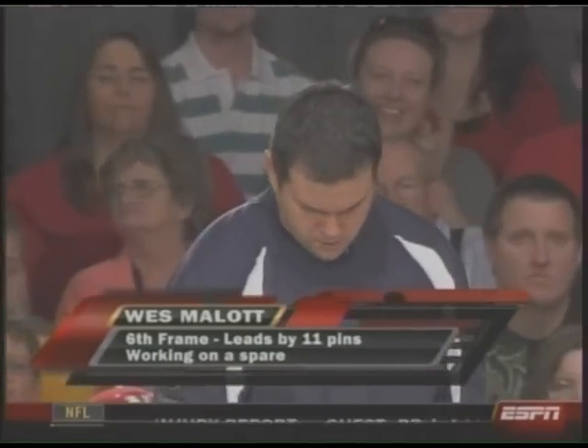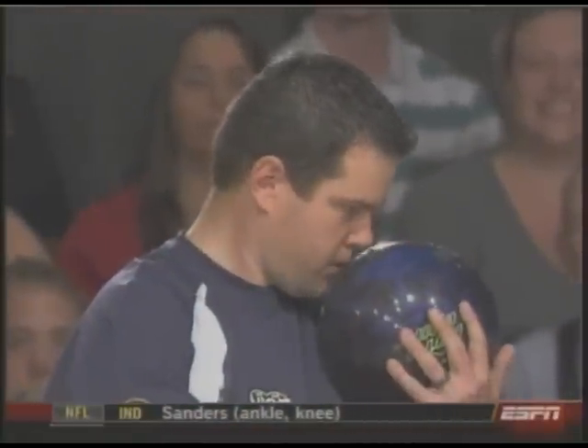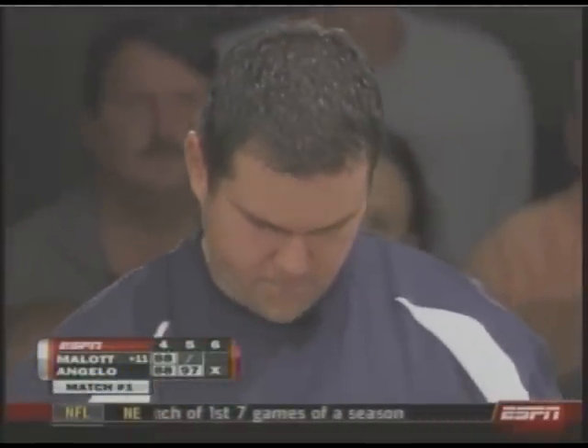Here's Wes Mallott leading by 11 as he takes to the stage for his sixth frame. On a sad note, the head of lane maintenance out here, Mark 17, his mother passed away last night. The PBA Tour, along with myself, would like to send out our condolences to his family.